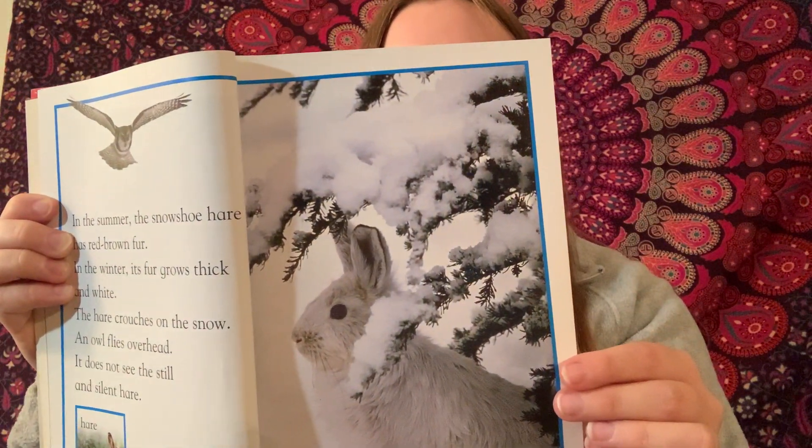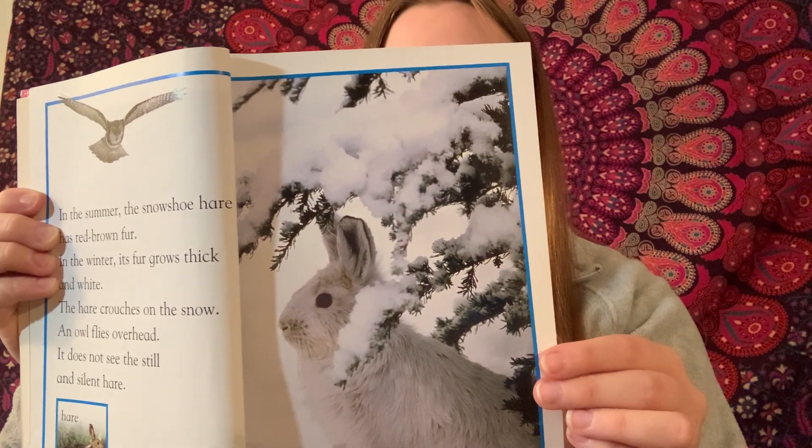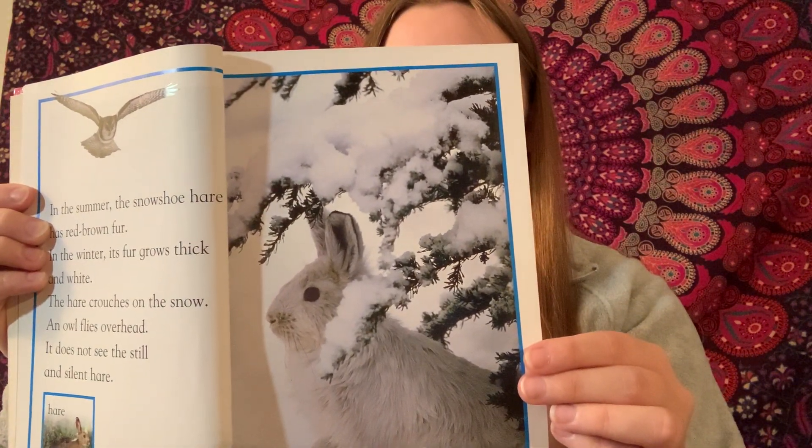This American dipper waits near a mountain stream. It is looking for insects to eat. Its blue-gray feathers make it hard to see against the water.